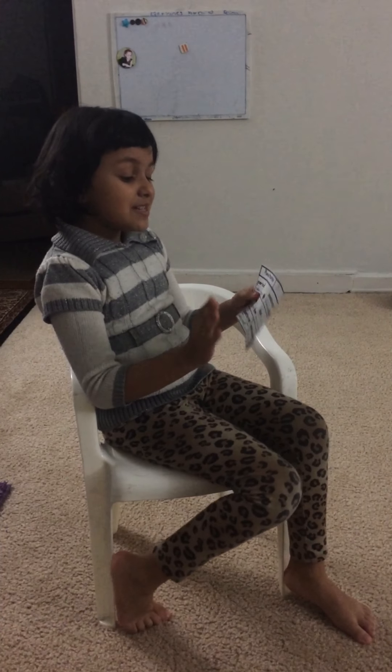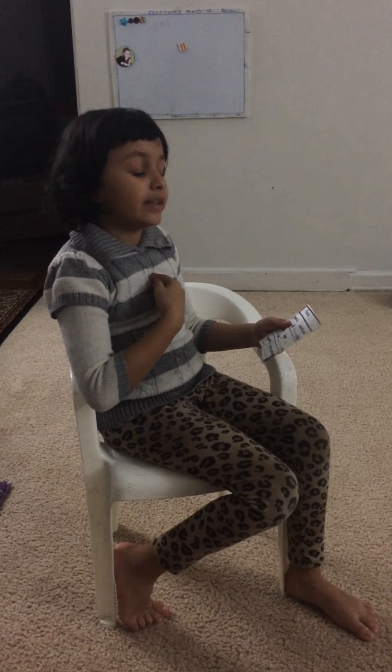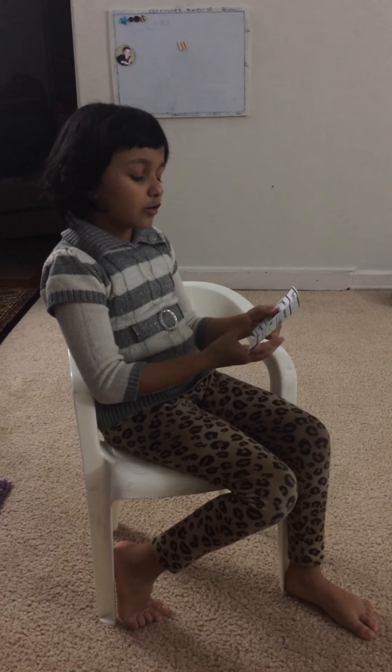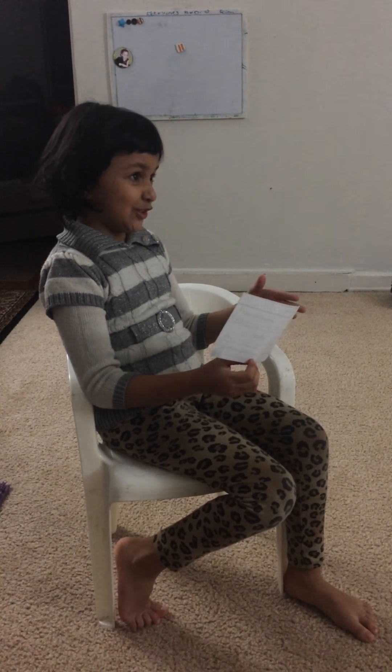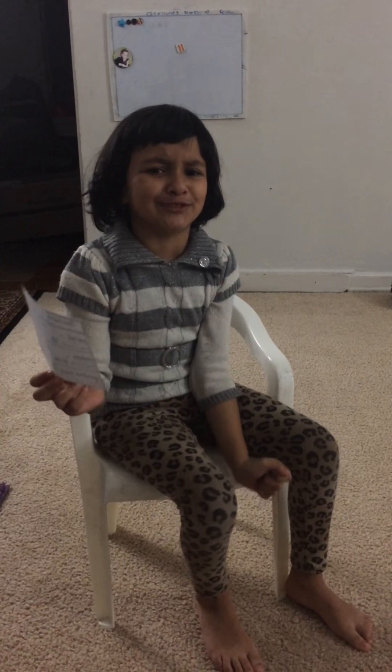And the next one is the exclamation point. An exclamation point is when there's a big feeling and you have to change your voice and make it like the character. For example, come here right now — you can't just say it flat. You go like, come here right now! And you say it with expression like you're actually meaning it.